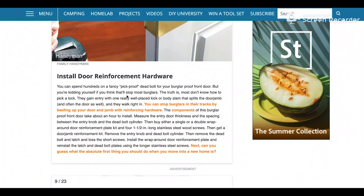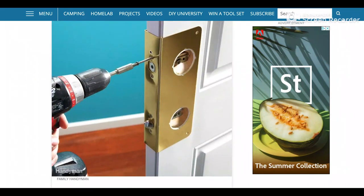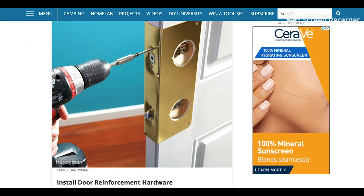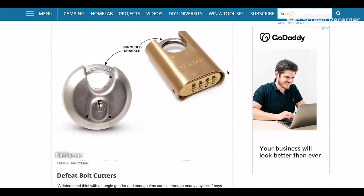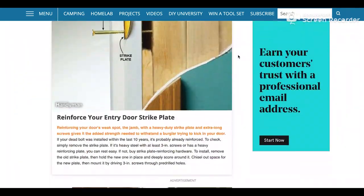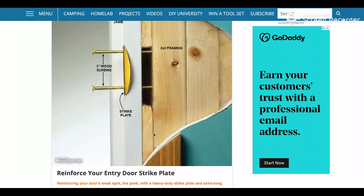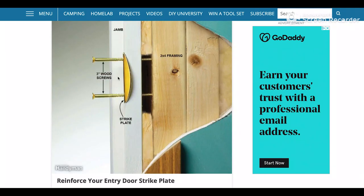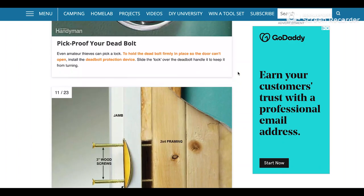Door reinforcement hardware is a really good one. You can get kick plates, reinforcing the doors through the locks or through the kick plates. Reinforcing with a strike plate with longer screws — that is just such an easy thing to do and it'll just reinforce your security.